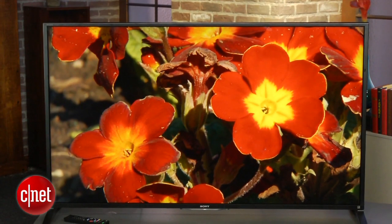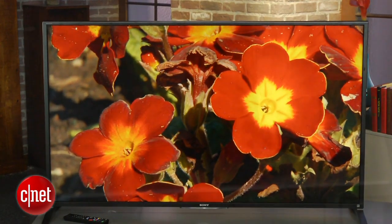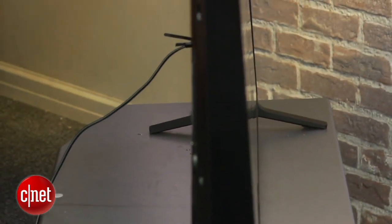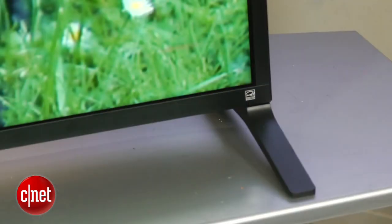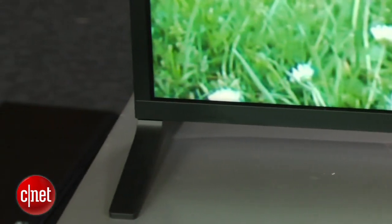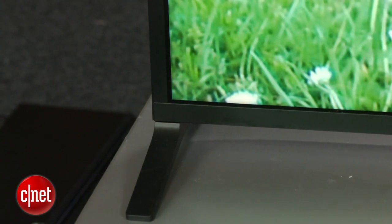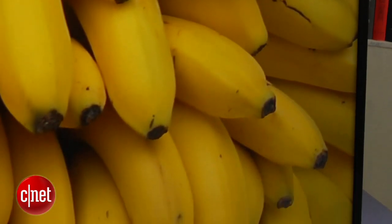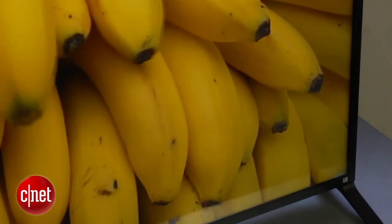Moving on to the design, this TV seen from the front is relatively normal. The only real difference is these little feet here on either side. This is a new design thing that a lot of TV manufacturers are doing this year — it improves the stability of the TV. Sony allows you to actually take these feet off and move them toward the middle if you want a more traditional look or you don't have a wide enough piece of furniture. Aside from that, the TV's design is relatively basic with a nice thin frame around the edge of the screen and a pretty much matte black finish.